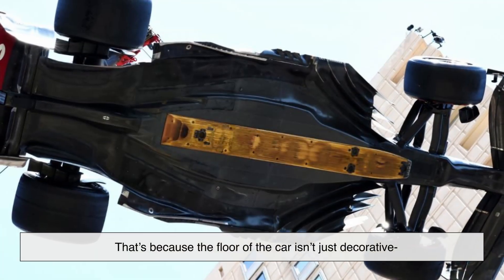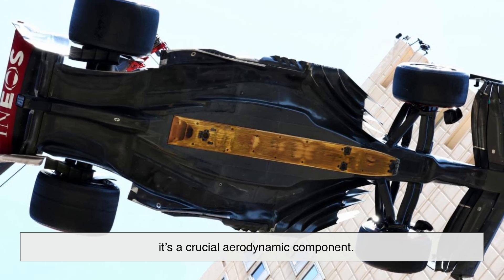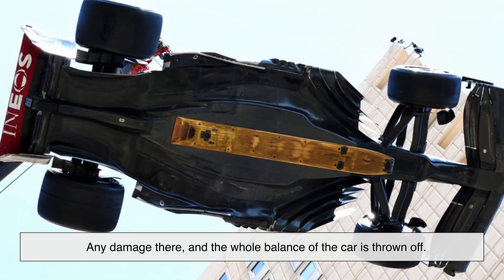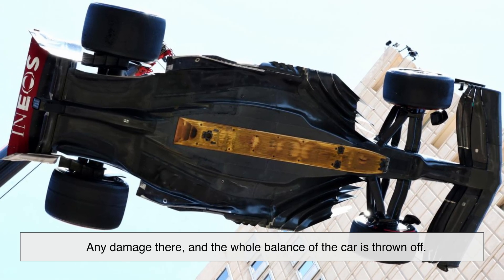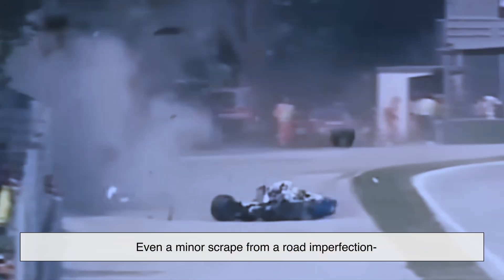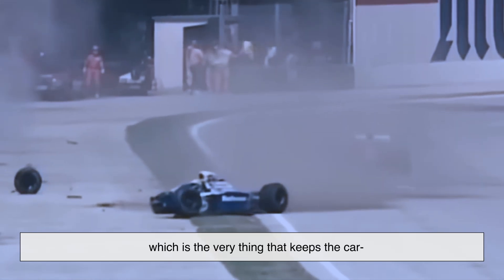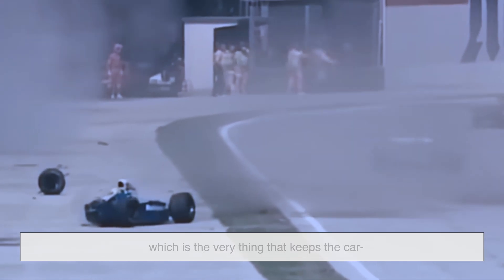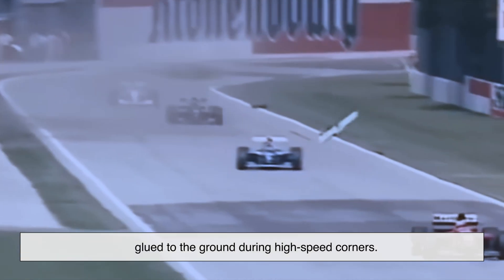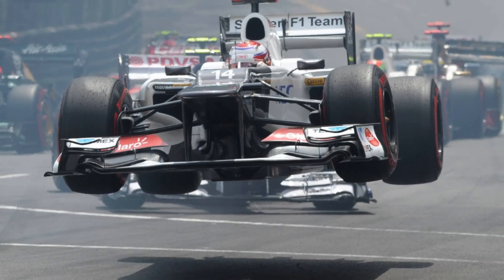That's because the floor of the car isn't just decorative — it's a crucial aerodynamic component. Any damage there and the whole balance of the car is thrown off. Even a minor scrape from a road imperfection can lead to significant loss in downforce, which is the very thing that keeps the car glued to the ground during high-speed corners. Take that away and you're basically flying blind.